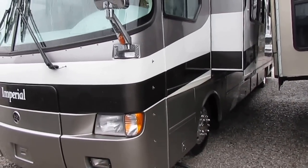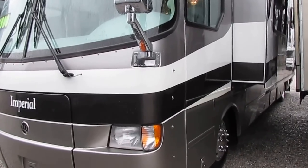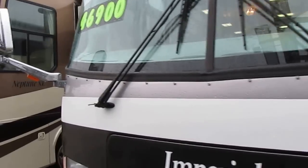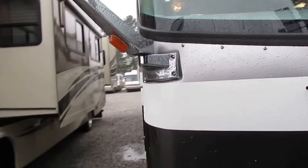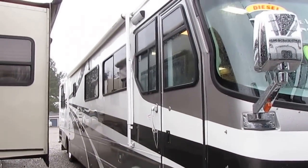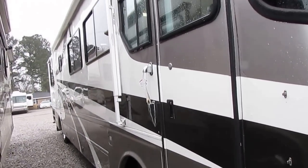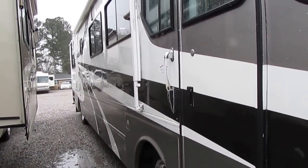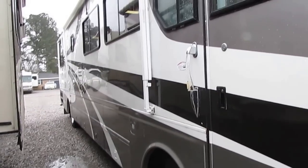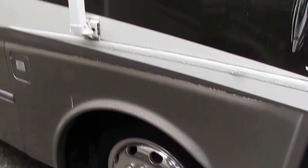Beautiful RV. It's got the very desirable raised rail Roadmaster chassis with the airbags, the air brakes, and Allison's six-speed automatic transmission. I wouldn't hesitate to jump in this motorhome and drive it anywhere in the country right off the lot. It's got the power pack assist awning with the Illuma Guard. This is a full-body paint — all those stripes are painted on and clear coated over, so you never have to worry about stripes peeling or getting faded.